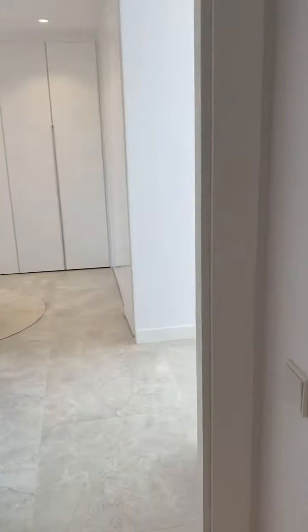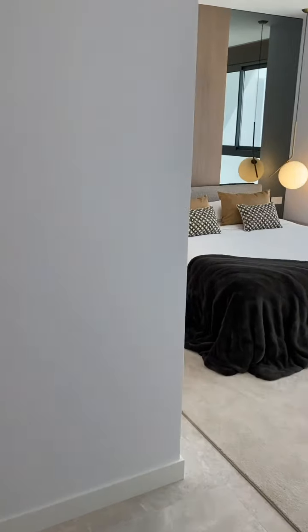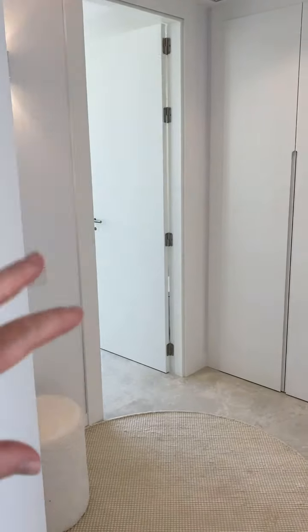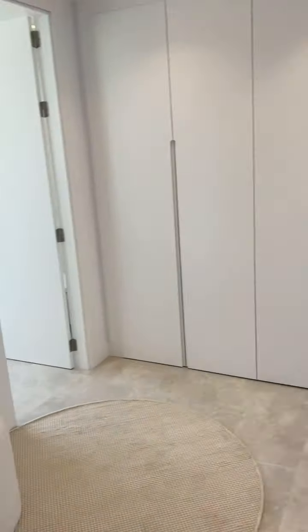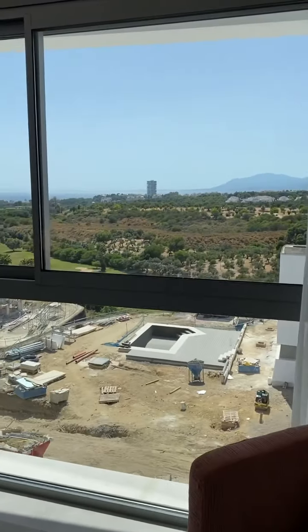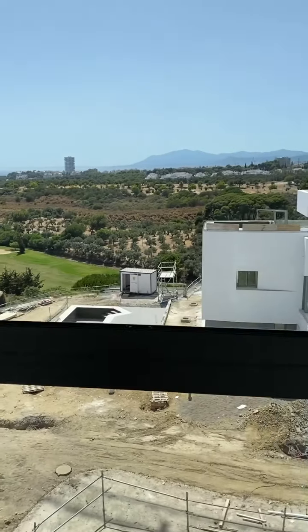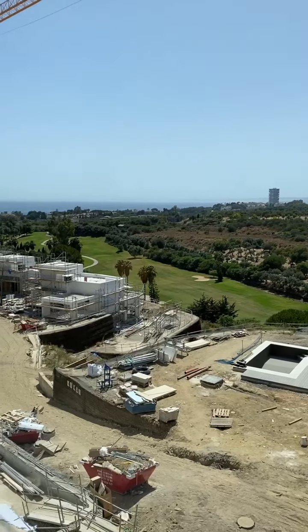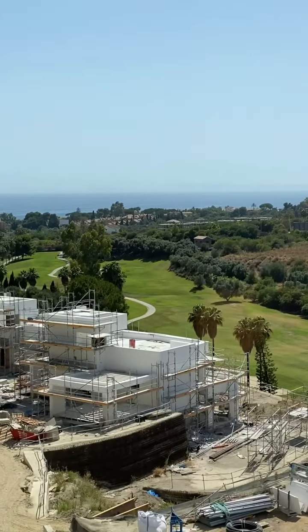And then this is the master suite, which is huge and really nice. A lot of new builds have the en suite open-plan with the bedroom, but it's nice that this is actually a separate bathroom. You've got wonderful views out onto Santa Clara Golf Club and the beautiful scene — right in the distance there you can see Gibraltar, though I'm not sure you can pick it up on camera.